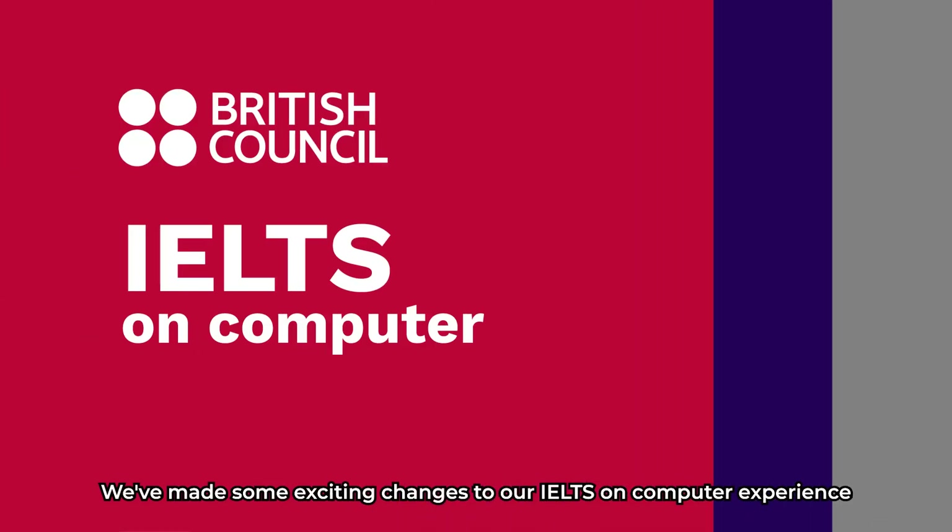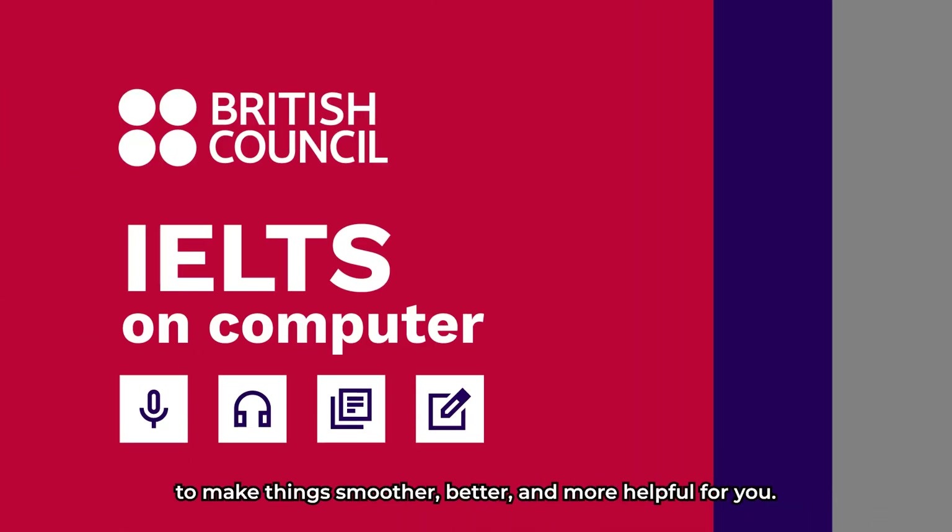We've made some exciting changes to our IELTS on Computer experience to make things smoother, better and more helpful for you. Getting the score you need is now easier than you think.